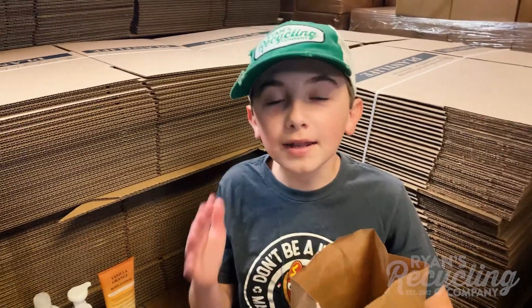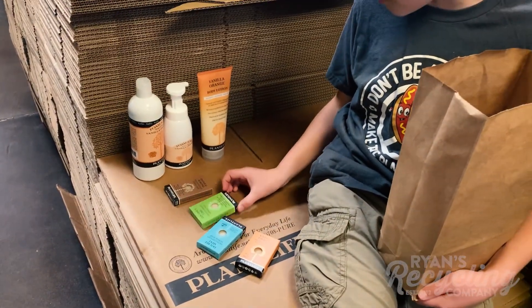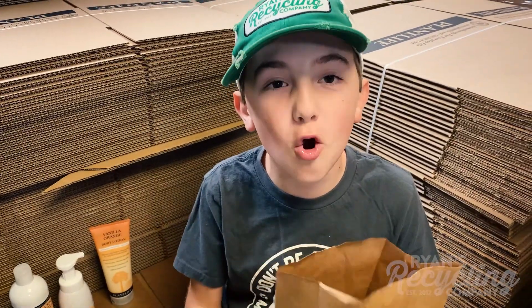Thank you Plant Life for all this amazing stuff. I got a vanilla orange, double mint, coconut lime, oatmeal almond, and a ton more soaps in the truck. Thank you Plant Life for all of this and I hope to tour your factory again very soon.